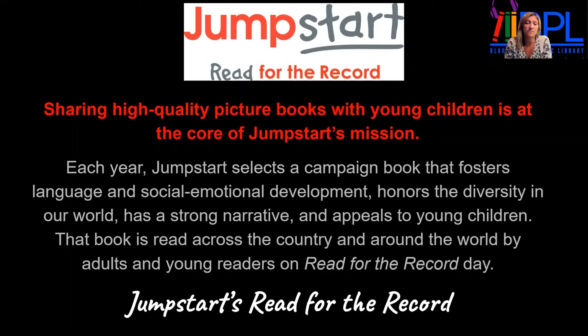What is Read for the Record? Jumpstart started this program many years ago. It's sharing high-quality picture books with young children — it's at the core of Jumpstart's mission. Each year, Jumpstart selects a campaign book that fosters language and social-emotional development, honors the diversity in our world, has a strong narrative, and appeals to young children. That book is read across the country and around the world by adults and young readers on Read for the Record Day.